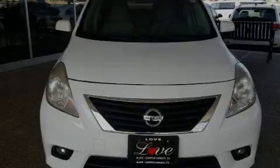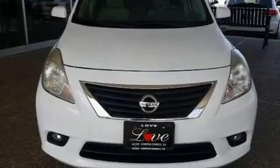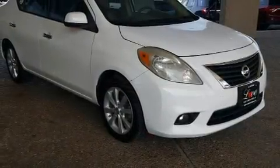Introducing the 2014 Nissan Versa. With just over 35,000 miles on the odometer, this four-door sedan prioritizes comfort, safety, and convenience.